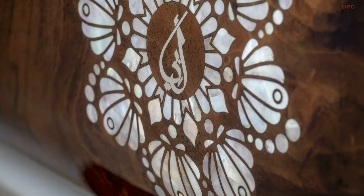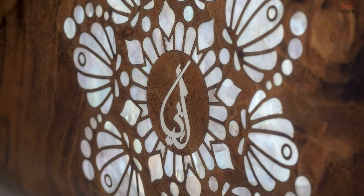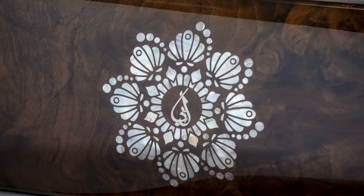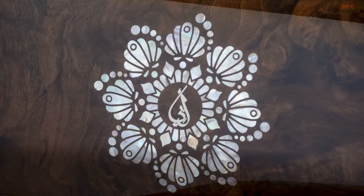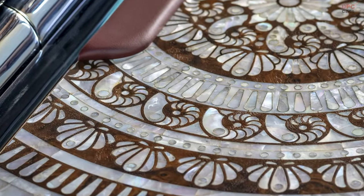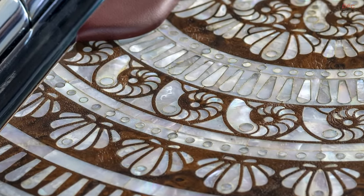On entering the Pearl Cullinan — a privilege likely reserved for family — one is greeted by a duo of leather hues. The front seats, the preferred seating arena for the birthday celebrant, are adorned in cashmere gray. Paying homage to the family's affinity for pearls, the rear seats are enveloped in ardent red, mirroring the shade often used in pearl displays.